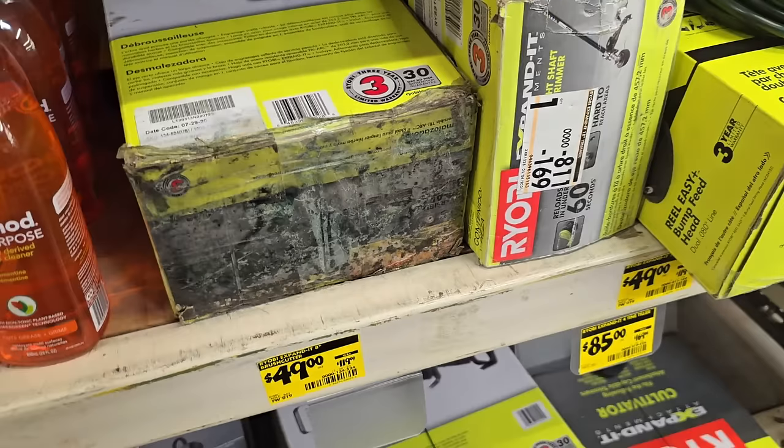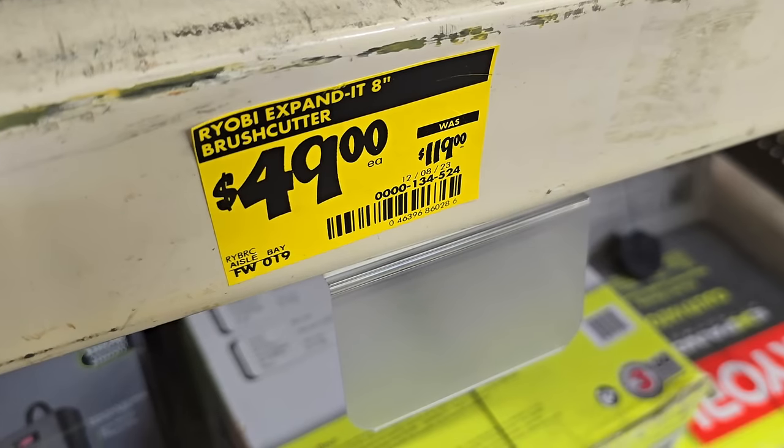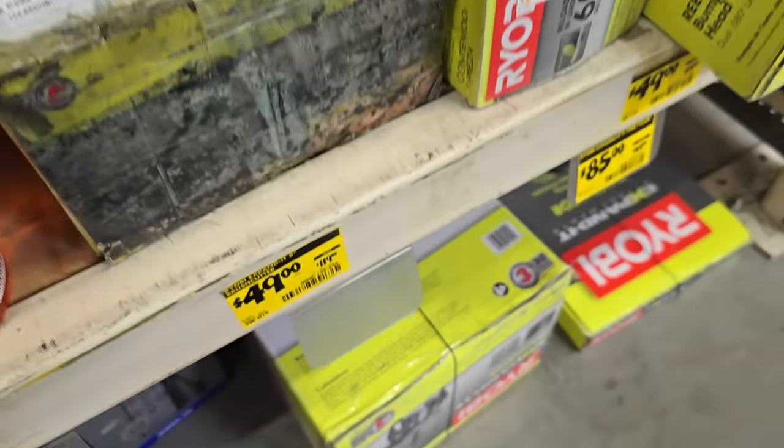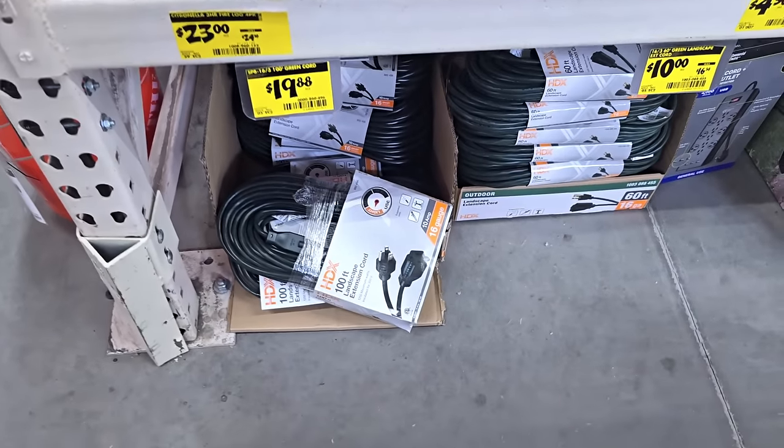$49 for the brush cutter and the heavier attachment - 8-inch stuff from $119.